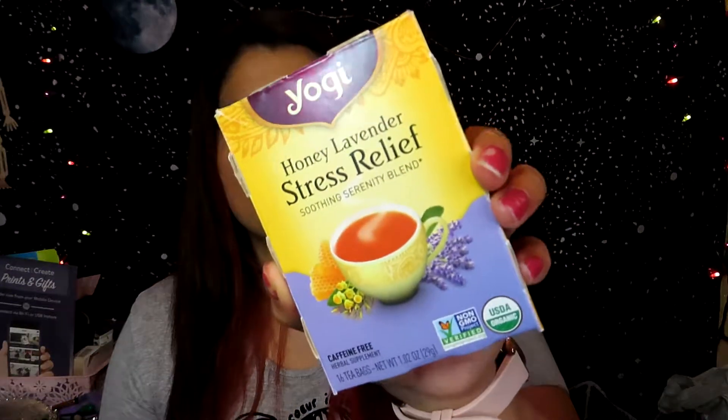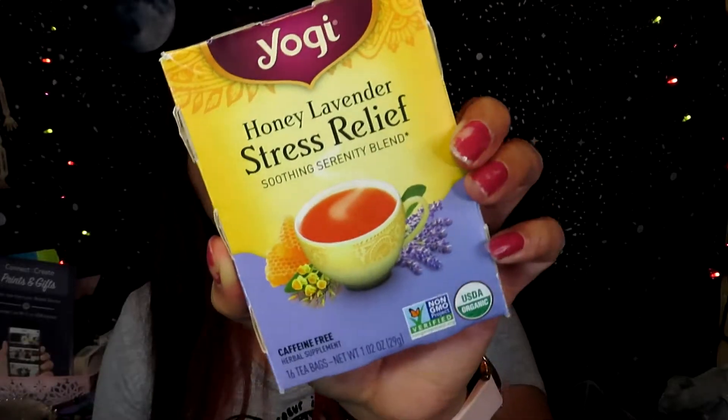I also finished another tea — this one is a Yogi Honey Lavender Stress Relief Soothing Serenity Blend. It comes with 16 tea bags and I really love the flavor and the smell; it's just really relaxing. I like drinking these in the afternoon, or if I'm really stressed in the morning I'll take one of these instead of the green tea. I get these at Walmart.